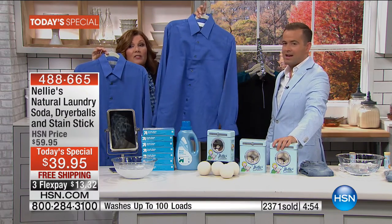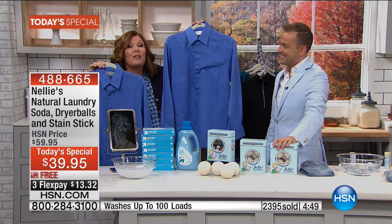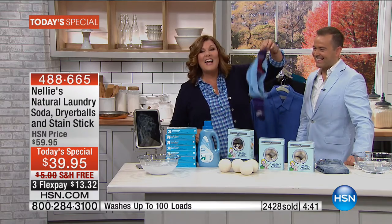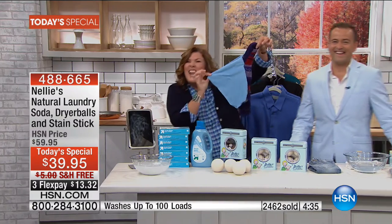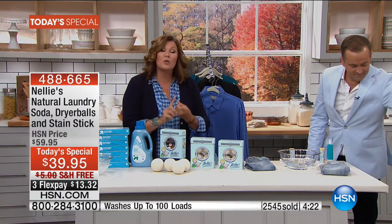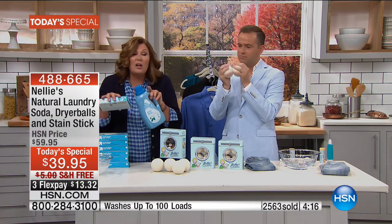And you know what else you don't have to worry about? Static electricity. The sock is stuck to the cloth — that snap, crackle, pop of static electricity. Nellie's helps to reduce the static, helps to reduce drying time, reduces wrinkles, makes your dryer work more efficiently, it's kinder to your clothes, it's quiet, it's cruelty-free, environmentally friendly. No more petroleum products all over your clothes.